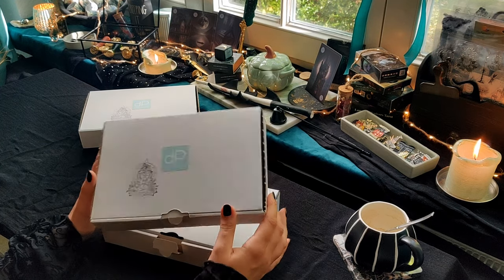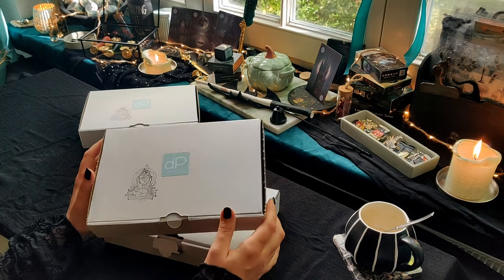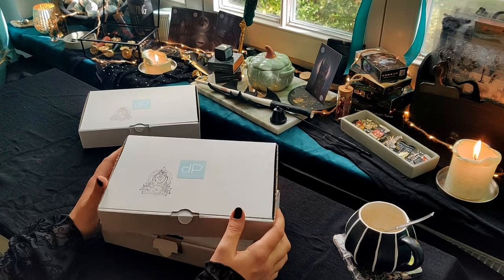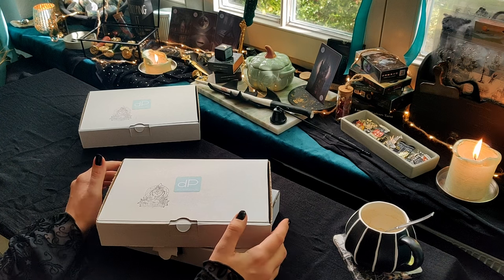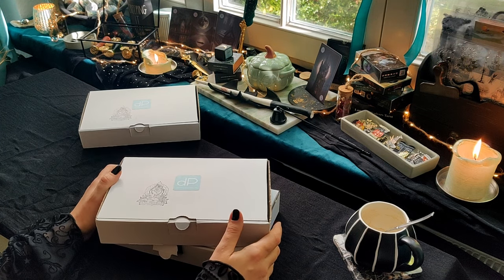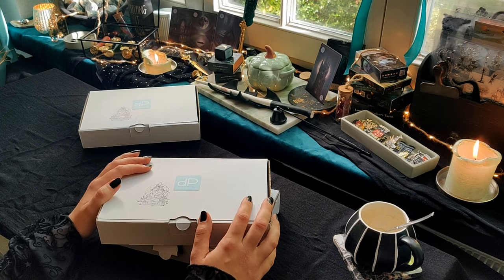Also ich gucke mal, ob ich es diesen Monat schaffe, auch mal ab und zu Videos zu filmen, wo dann auch die Fensterbank und mein kleiner Hexenschrein sozusagen mit im Bild sind. Ihr habt es im Titel lesen können – ich zeige euch heute, was in meiner vorerst letzten Stationary-Überraschungsbox drin war. Das war die Box zum Thema 'A Vampire's Masquerade'.